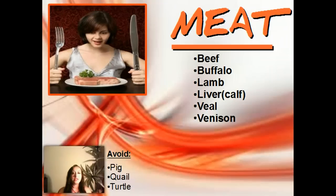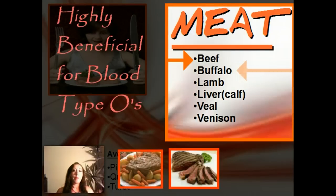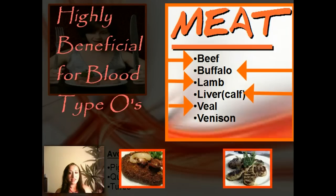Here is the basic rundown of everything that you're supposed to be eating. Meats for Blood Type O include beef, buffalo, lamb, calf liver, veal, and venison.